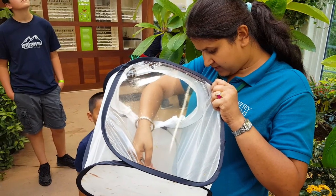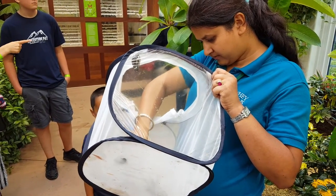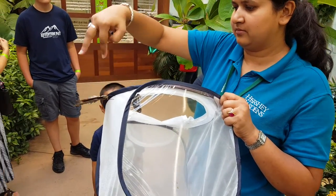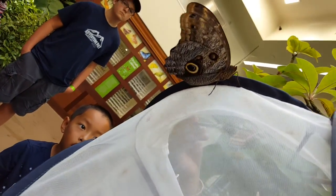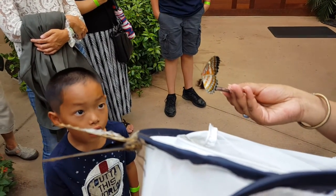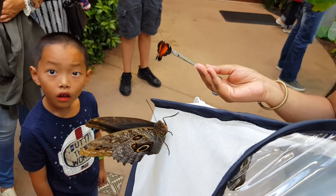This one is from central and south America. This is the common lacewing from Asia — look how pretty it is from inside.